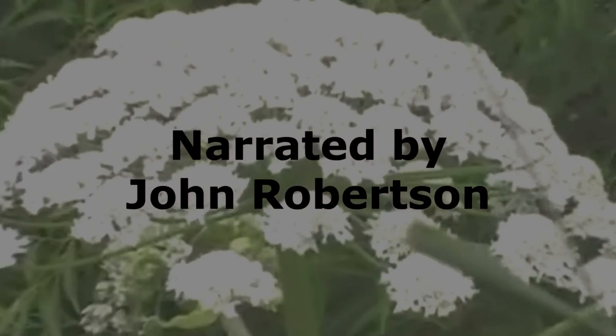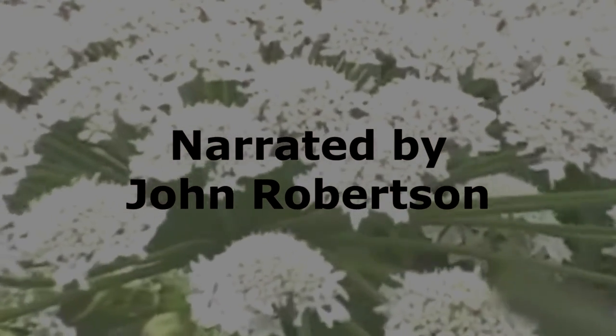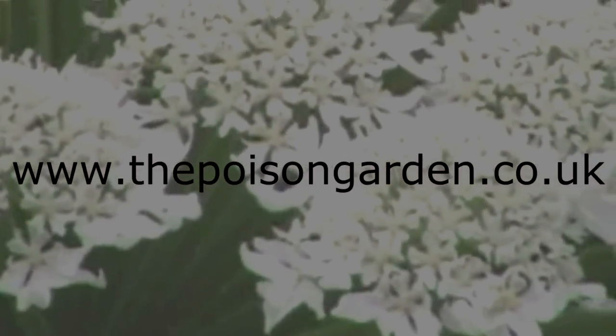For a lot more information on poisonous plants, please visit www.thepoisongarden.co.uk